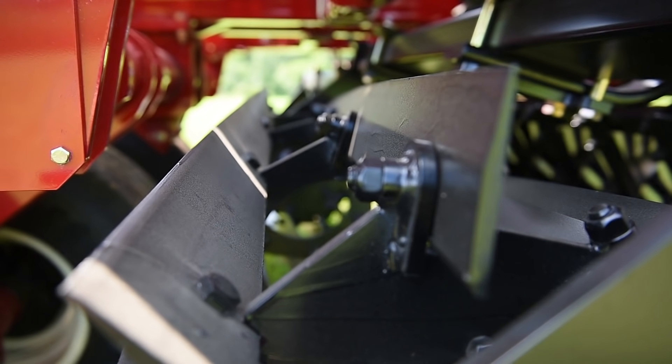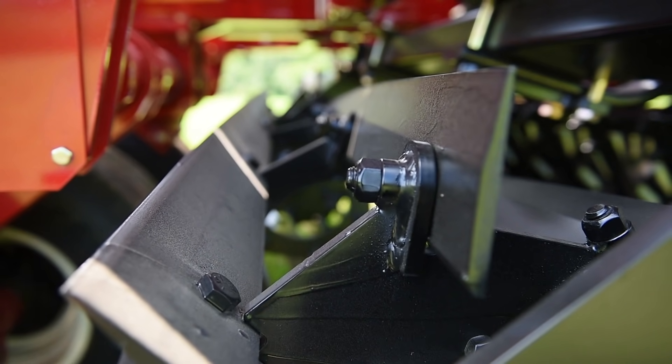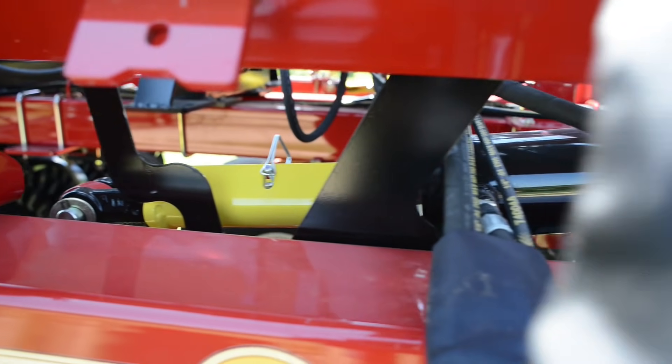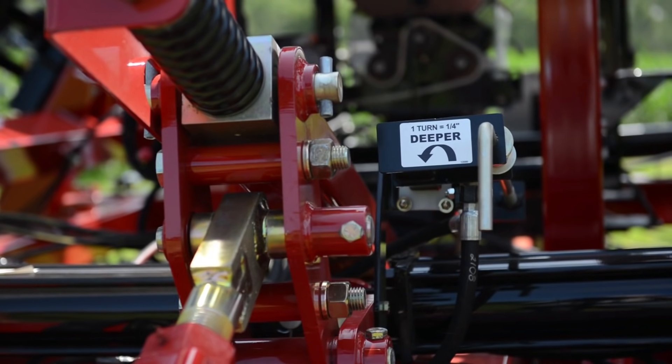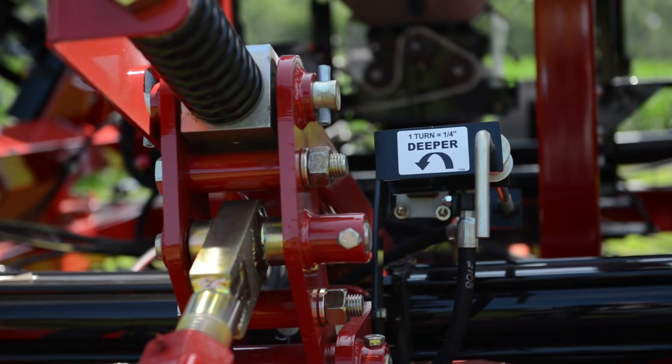The 7-blade 18-inch diameter DuraReel, also exclusive to McFarlane, offers a swept-back design for better clearance and is hydraulically adjustable. Fingertip on-the-fly depth control — in the ground or entirely out — depending on current changing conditions.